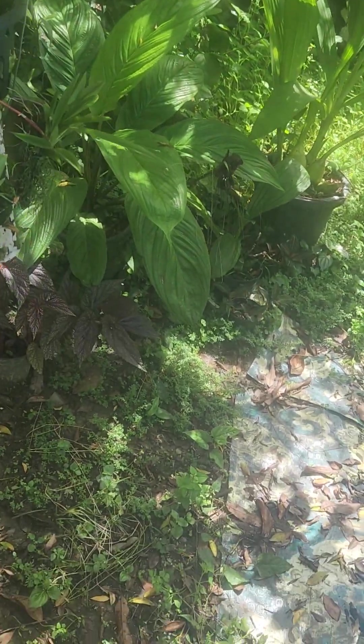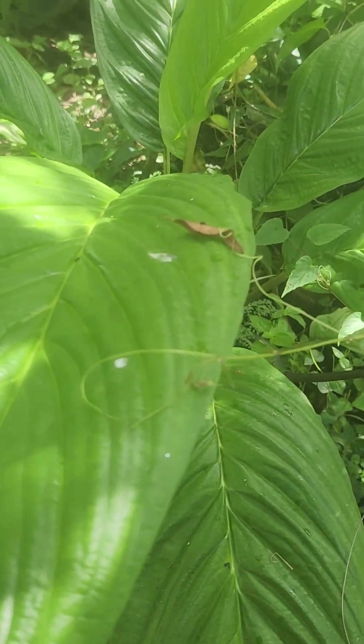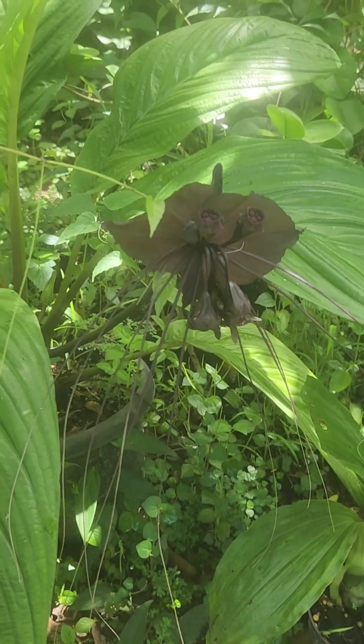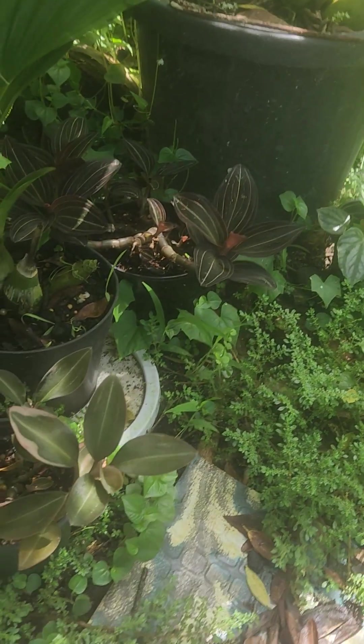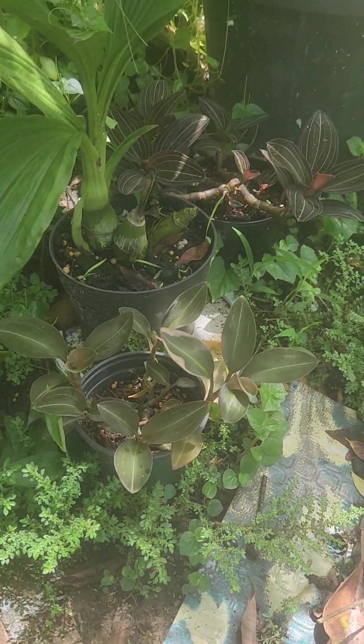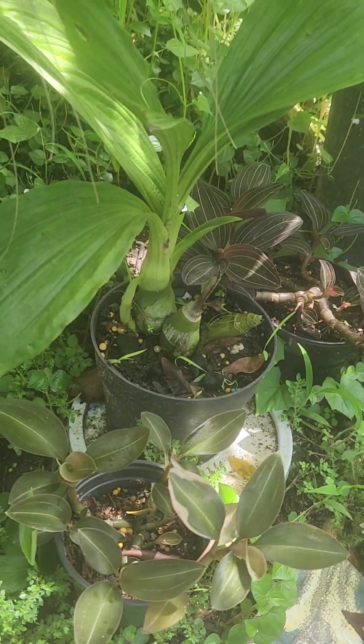This is my bat plant — bat, bat, bat plant. It's really cool. These are my two jewel orchids, one here and one there. And this is my Kryptonite.